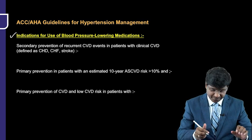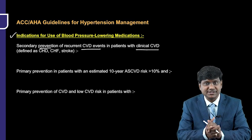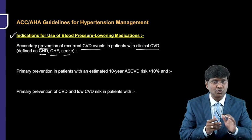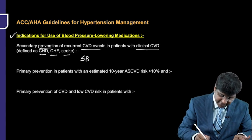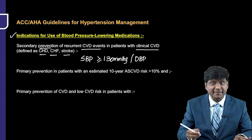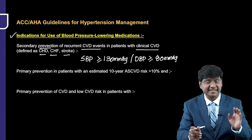First and foremost is secondary prevention of recurrent cardiovascular disease events in patients with clinical cardiovascular disease, defined as coronary heart disease, congestive heart failure, and stroke. With these features, if the systolic blood pressure is more than 130 mmHg or diastolic blood pressure is more than 80 mmHg, it is an indication to start antihypertensives.